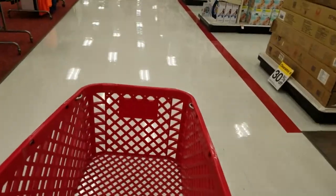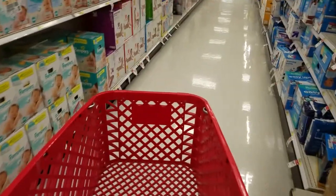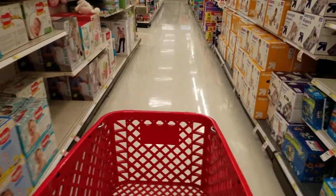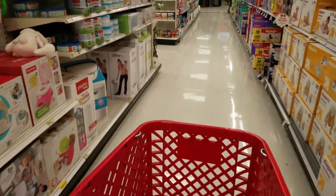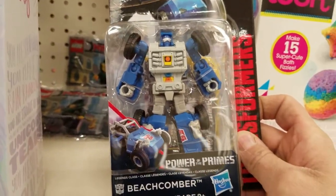Hey guys, I'm in Target right now. I looked at the BrickSeek website and they have the Legends of Power Primes here, so I'm going to go check it out right now. Here it is — I found them! Last time I was here this price tag was empty, but here's Beachcomber.